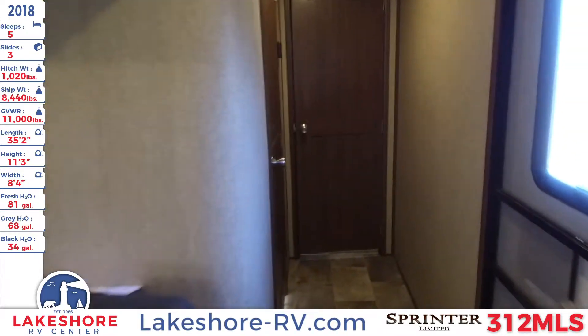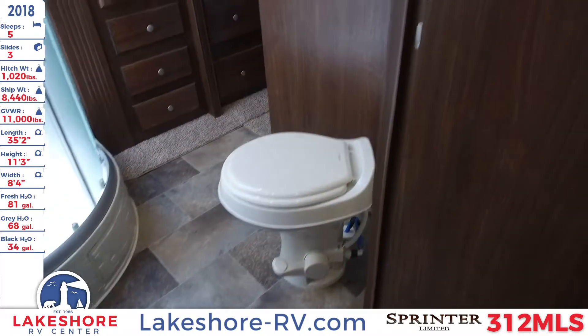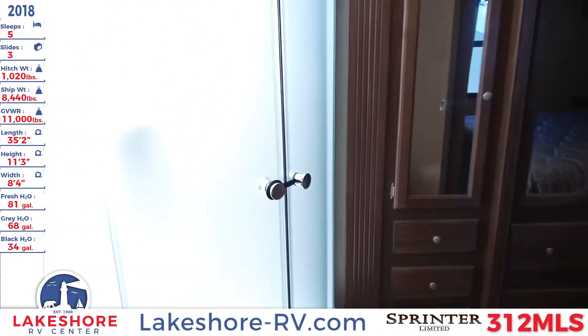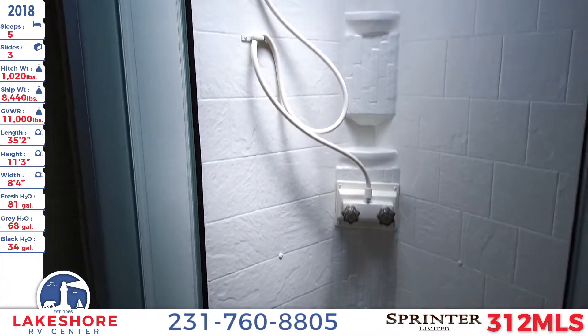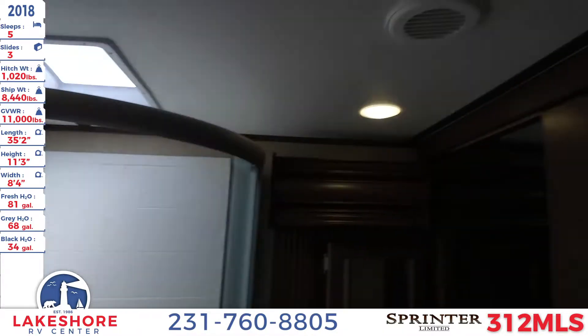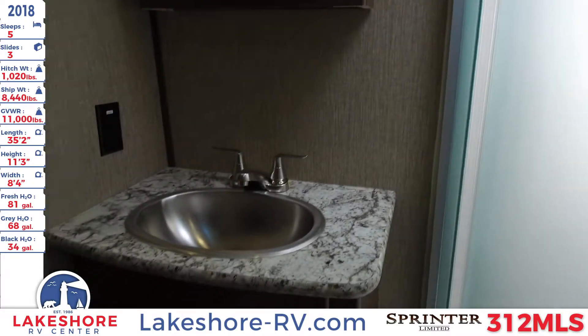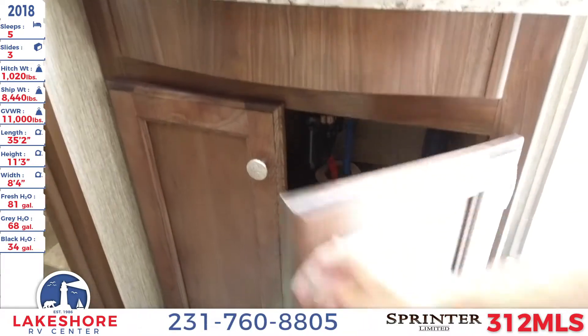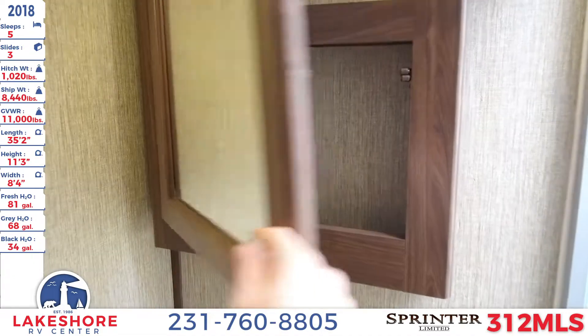Moving toward the front of the unit, we step into the master bathroom. Inside there is a nice foot-flush toilet and a corner radius shower. Opening it up, there's a nice skylight above and a detachable head sprayer, as well as a vent fan on the ceiling. Next to that is the stainless steel sink with cabinetry down below and a mirrored medicine cabinet above — plenty of room to put all your bathroom essentials.